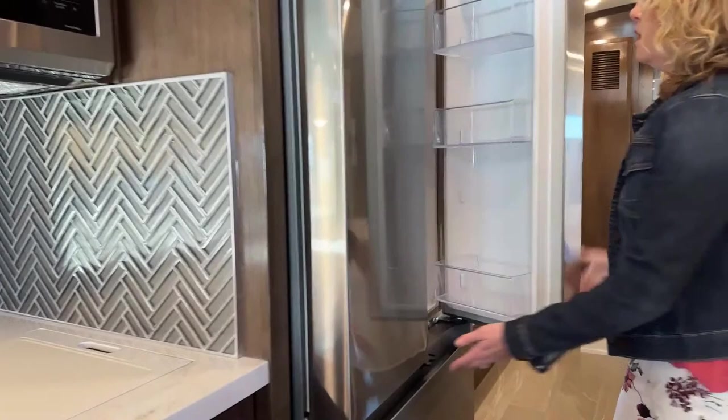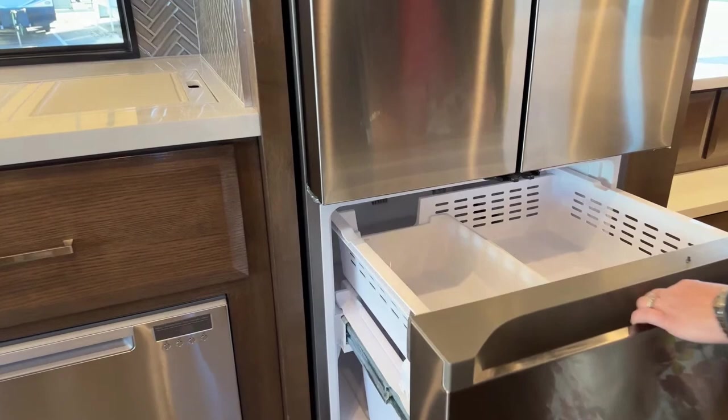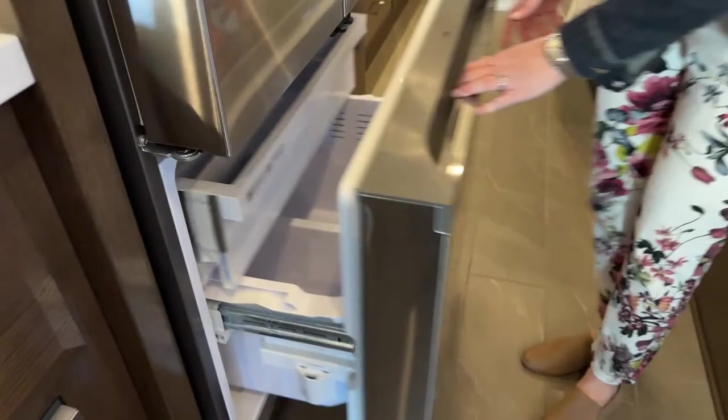Over here we have a Samsung residential refrigerator — it's really a lot deeper than it looks. In here we have an ice maker and lots of storage.